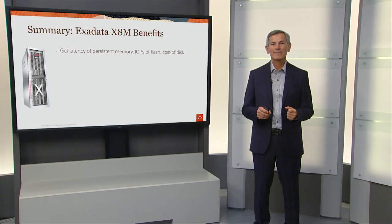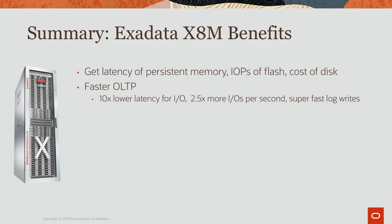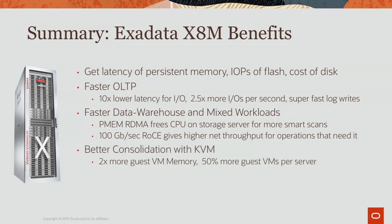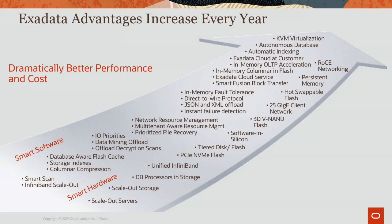In summary, Exadata X8M provides many benefits: the latency of persistent memory combined with the IOPS of flash and the cost and capacity of disk; much faster OLTP with 10 times lower IO latency, 2.5 times more IOPS, and super-fast log writes; faster data warehouse and mixed workloads because RDMA frees up CPU for analytic smart scans and the 100 gigabit per second RoCE network provides more throughput; better consolidation with the latest KVM virtualization with twice the memory per guest and 50% more guests per server; and lower costs by running more workloads on less hardware — all with no application or management changes. It's completely transparent.